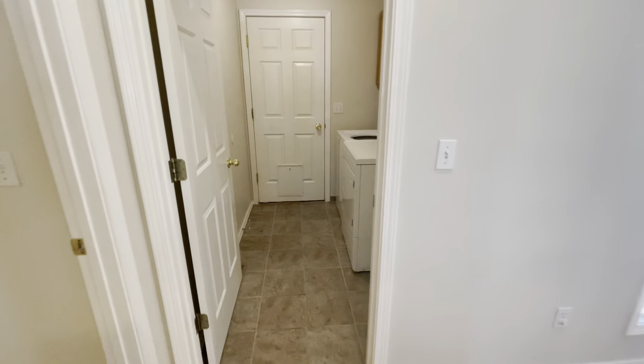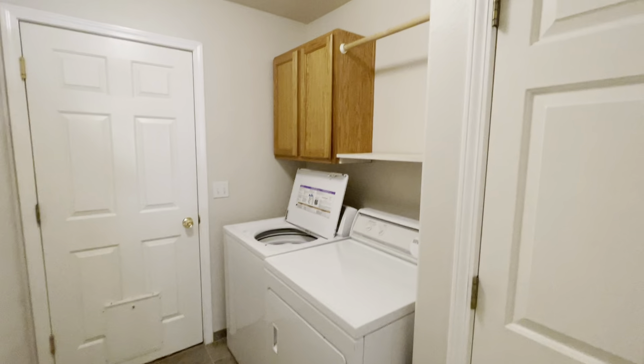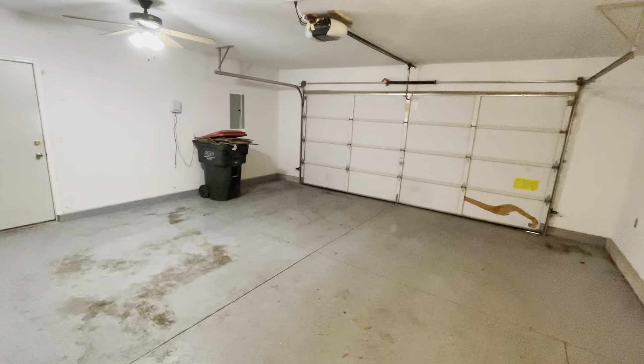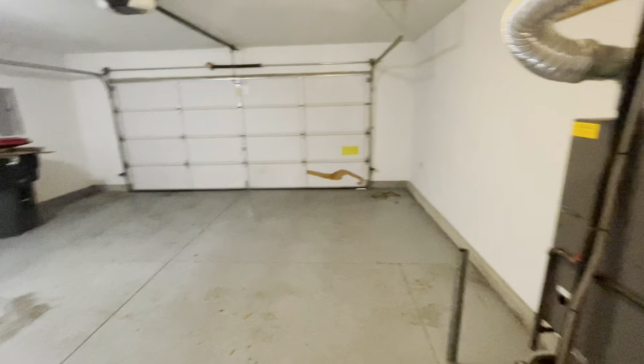If we come off of the kitchen, right across the way is going to be the laundry room. We've got washer and dryer included, which is great. And cabinet space above for extra storage. And garage is right off of the laundry room. It's a little two-car garage. Nice space there.